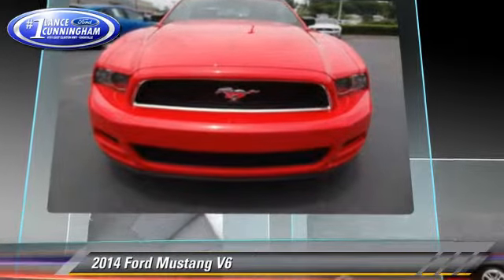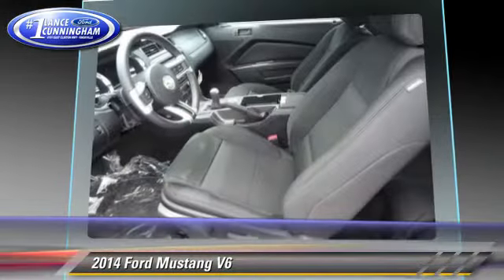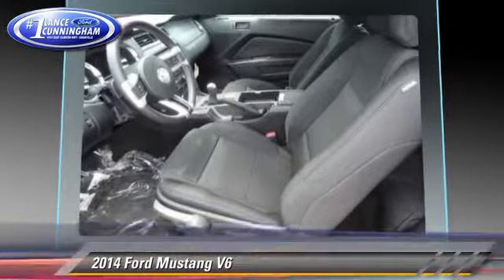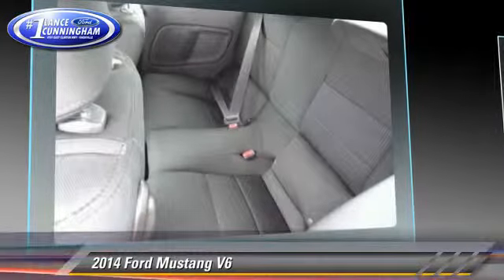Safety features include traction control, ABS, and stability control. Comfort and convenience features include a CD player, air conditioning, and power steering.